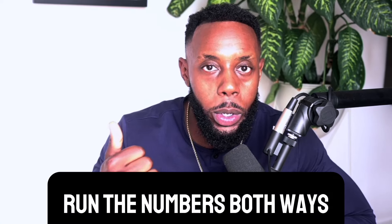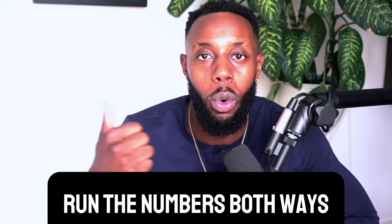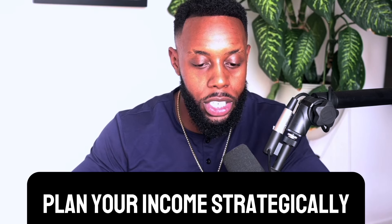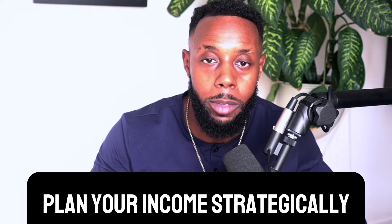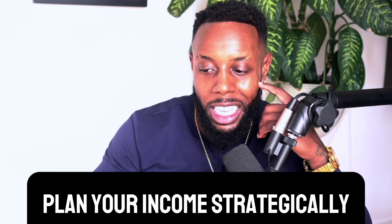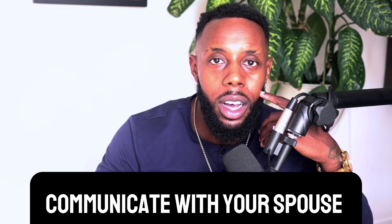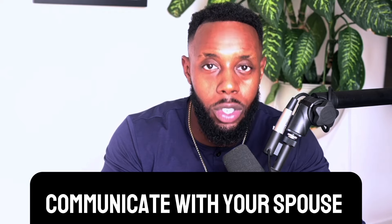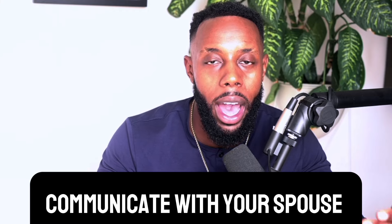So with all that being said, the question still remains: what should you do? First, you should run the numbers both ways. We run the numbers both ways for our clients and give them an accurate assessment so they can make a financial decision. Second, plan your income strategically — consider the combination of a business plus a W-2 job. Third, communicate with your spouse about their previous tax or child support situation, as that plays a major factor. Then consult with your CPA, and you should easily be able to decide whether to file married filing joint or separately in 2024.